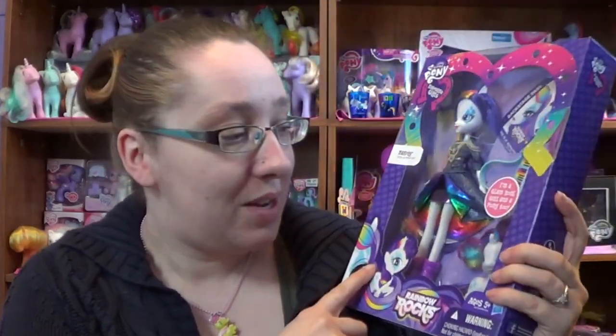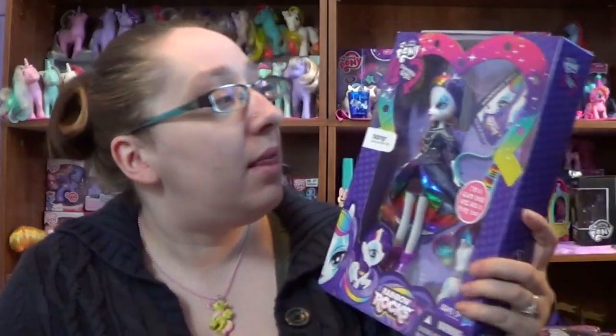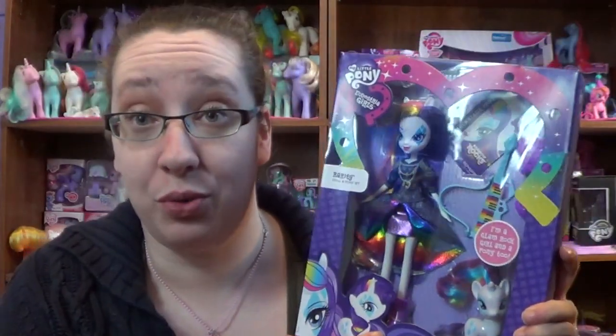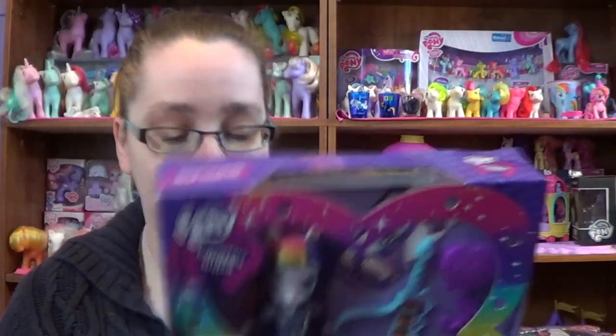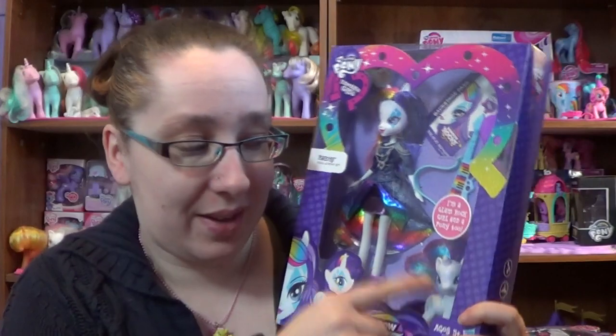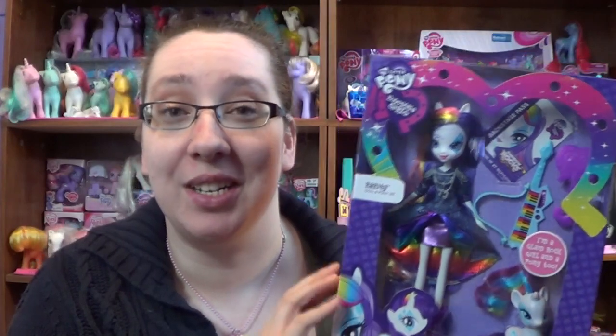Hey everyone, today is going to be my last Rainbow Rocks Equestria Girl that I'm going to be opening. This is the last one I picked up online — the Rarity deluxe doll, which comes with a little Rarity. I love the idea of the full dress and her coming with a rainbow pony, but I wish they had done the other Equestria Girls like that with little ponies matching them.